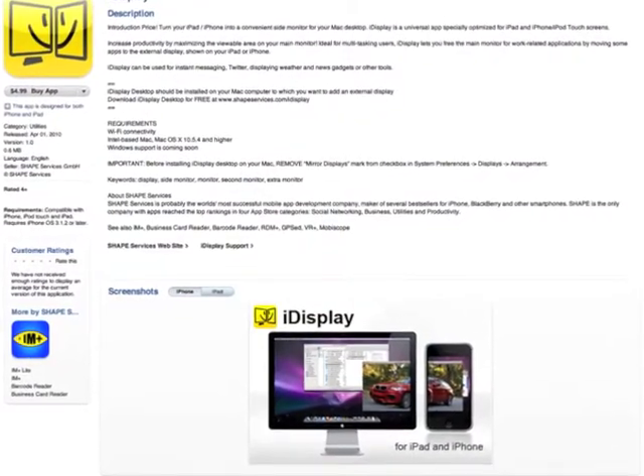I bought it — it was five dollars, introductory price, so I figured why not. I'm planning to get an iPad anyway. I'm not planning to use it on my iPhone because that's way too small, but I figured I can have my iPad sitting right beside my iMac and use it as a second monitor, which is pretty cool.